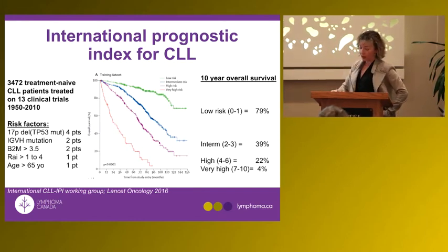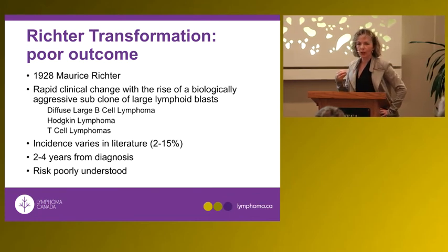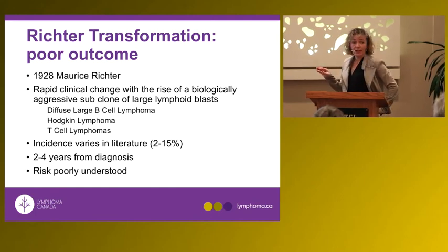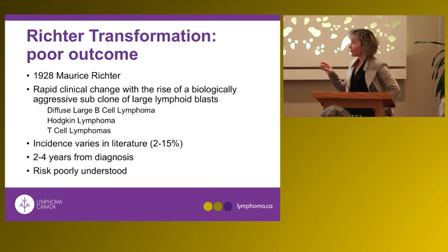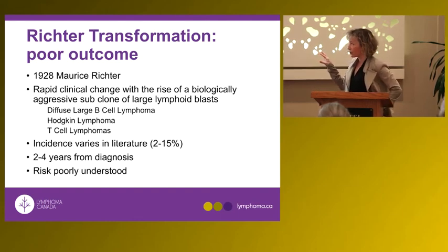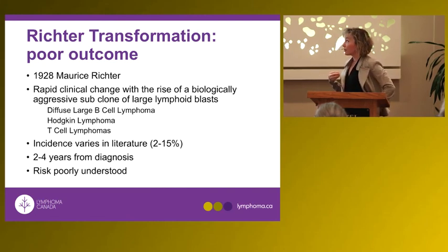Based on these risk factors, the ten-year survival probability ranges from eighty percent for low-risk patients to four percent for high-risk patients. There is also a risk of CLL transforming into a more aggressive cancer, such as diffuse large B-cell lymphoma — a process called Richter's transformation, named after the person who first described it. It can also transform into Hodgkin's lymphoma or T-cell lymphomas. When this occurs, it is typically resistant to chemotherapy and is often associated with p53 abnormalities.